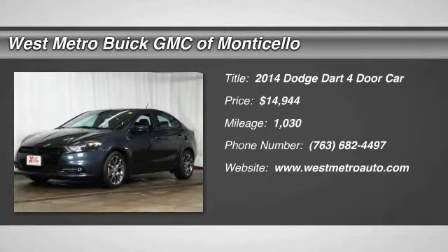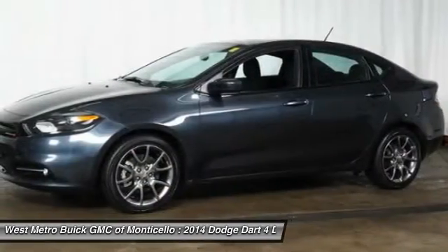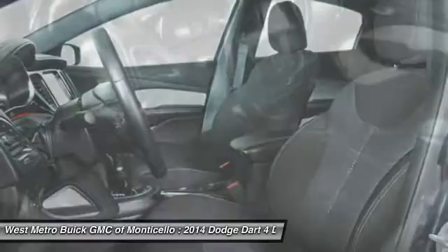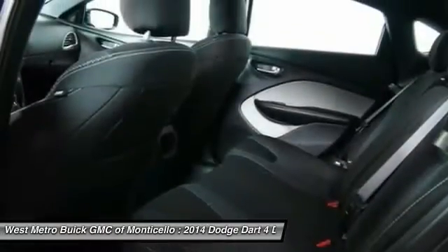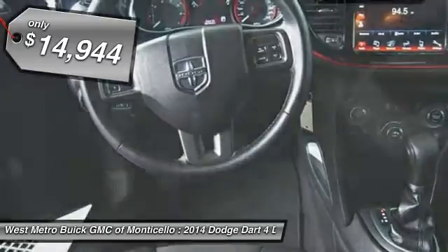The 2014 Dodge Dart. The Dodge Dart was introduced as a lower-priced, shorter wheelbase, full-size Dodge in 1960 and 1961, became a mid-sized car for 1962, and finally was a compact from 1963 to 1976. Chrysler had previously applied the Dart name to the Ghia-built show car in 1956, and this vehicle is priced below $15,000.